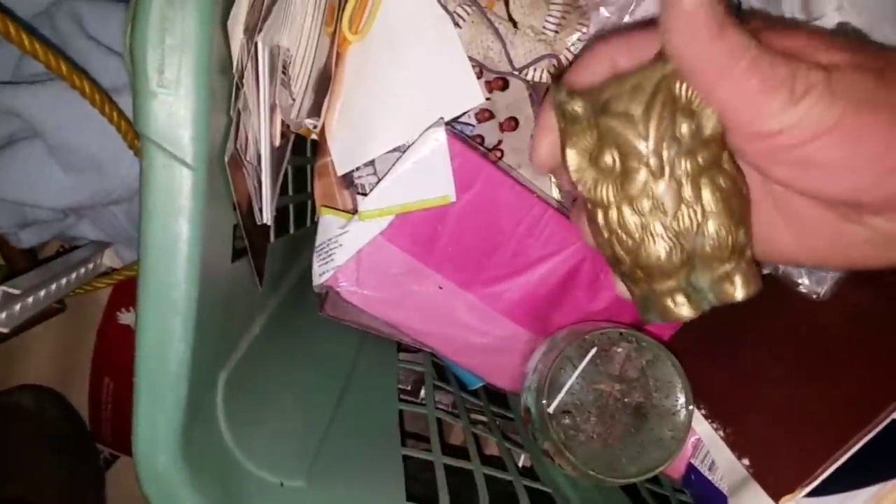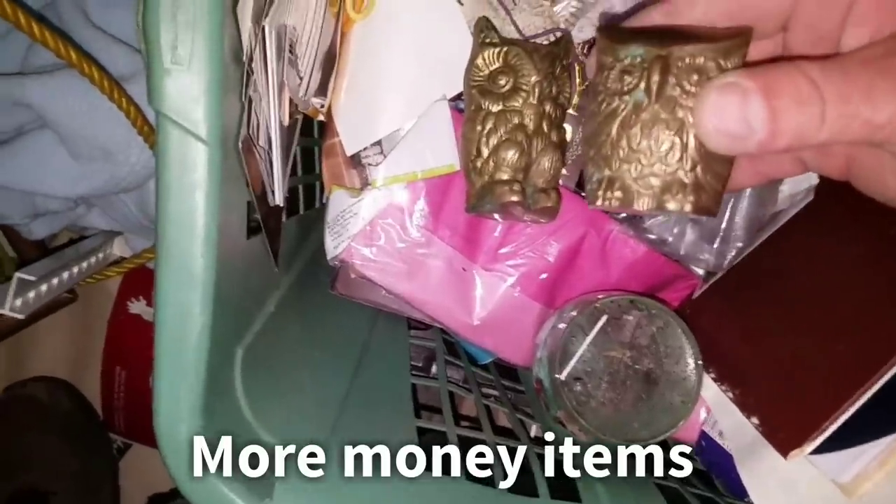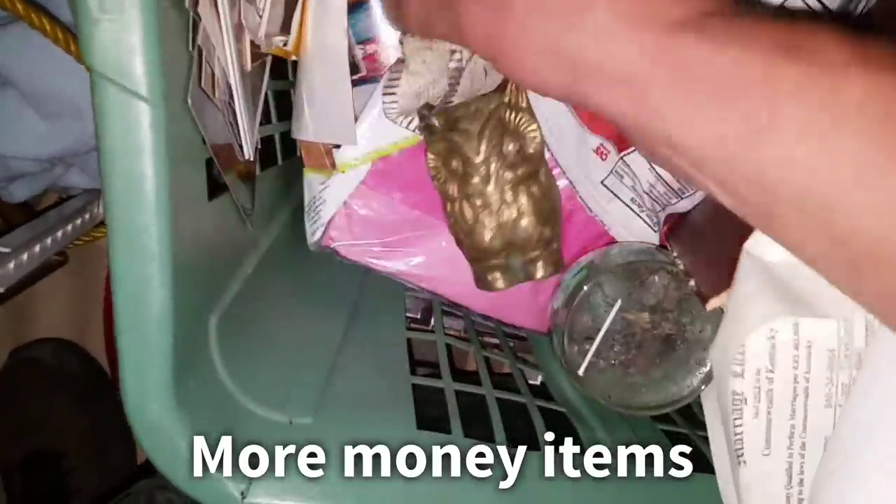Looks like we've got clothes, clothes, clothes, a bunch of books — looks like yearbooks or something — and a photo album. And a musical wind-up doll. Photos, a bunch of personal stuff. You just never know — here's a brass owl! Another piece of brass — little things like that add up.